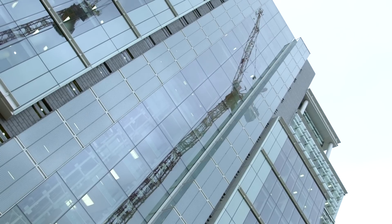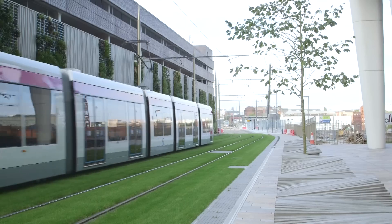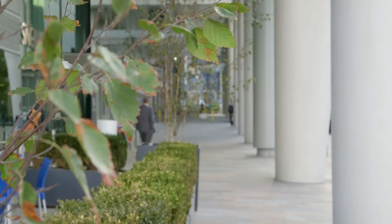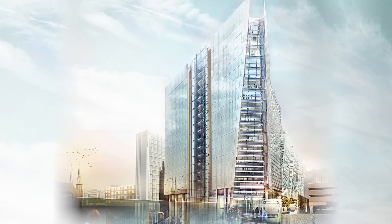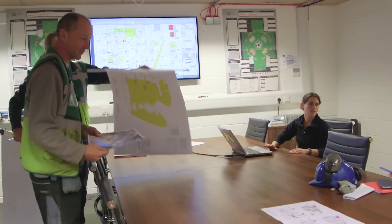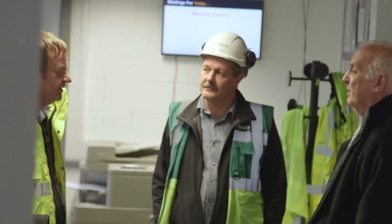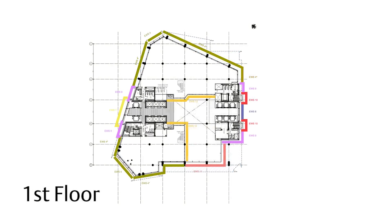The project is Three Snow Hill. It's the third of three Grade A office buildings in the commercial quarter of Birmingham. It's a very prestigious project, great for Birmingham and nice and close to where I live. We've just seen the perfect fit for us and frankly I would have felt cheated if any other contractor had been allowed to deliver this complex project in Birmingham.